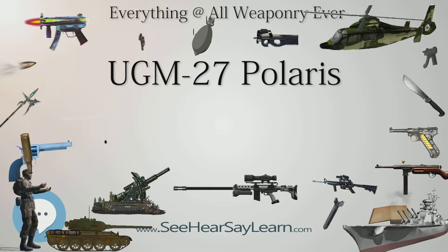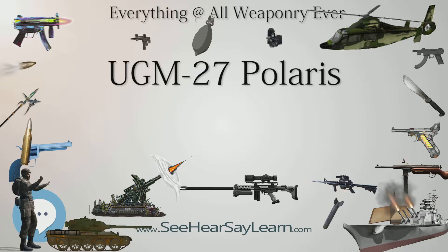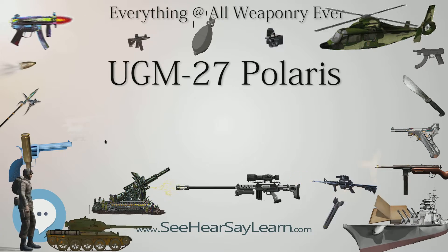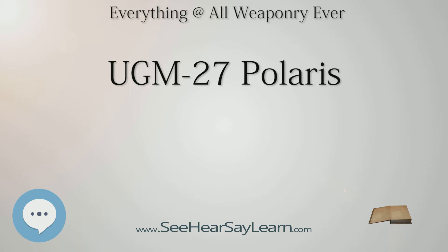Polaris was spearheaded by the special project office's missile branch under Rear Admiral Roderick Osgood Middleton, and is still under the special project office. Admiral Burke later was instrumental in determining the size of the Polaris submarine force, suggesting that 40 to 45 submarines with 16 missiles each would be sufficient. Eventually, the number of Polaris submarines was fixed at 41.